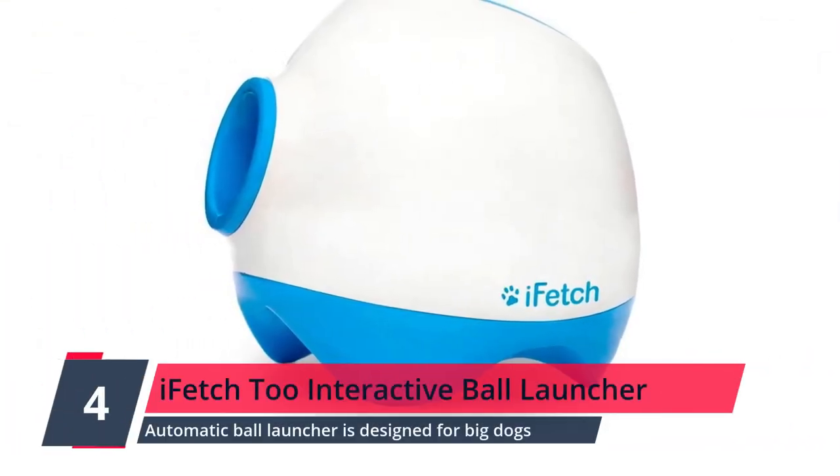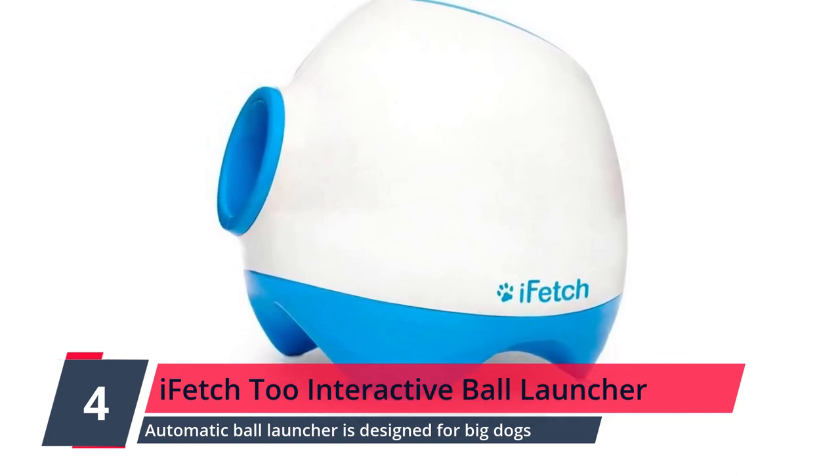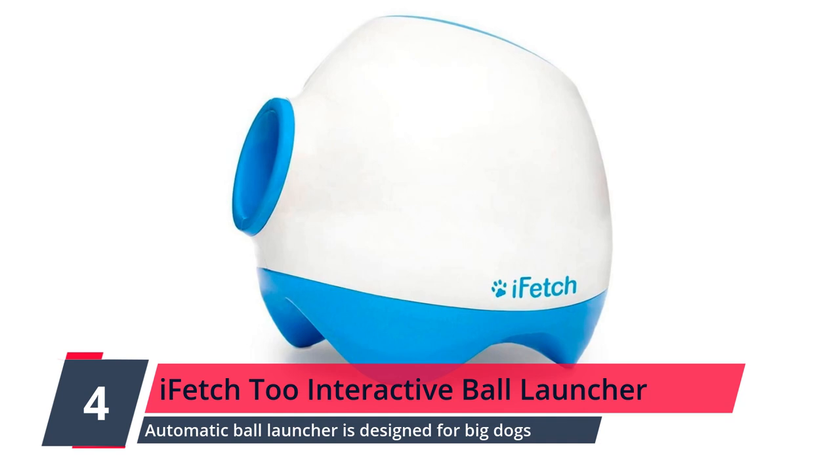Number 4: iFetch2 Interactive Ball Launcher for Dogs. This particular automatic ball launcher is designed for big dogs. It packs more of a punch than the small dog model, and will have your large dog worn out in no time.